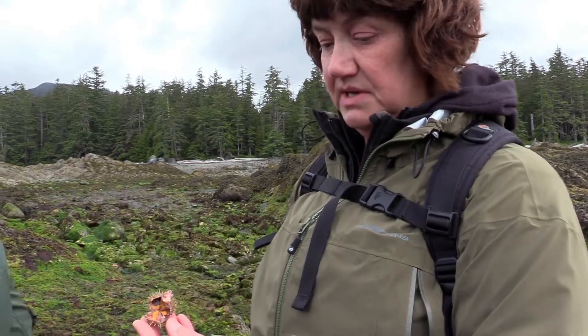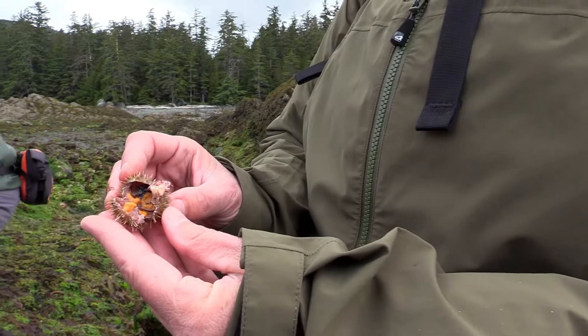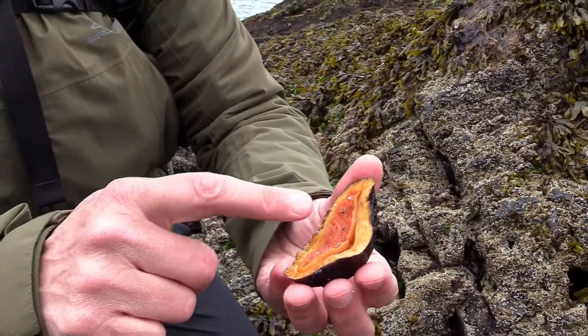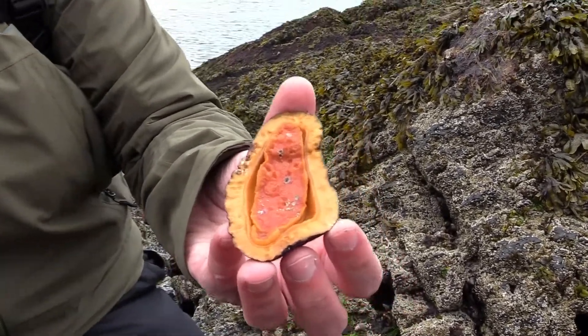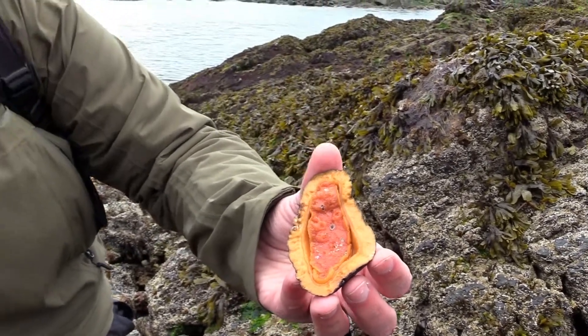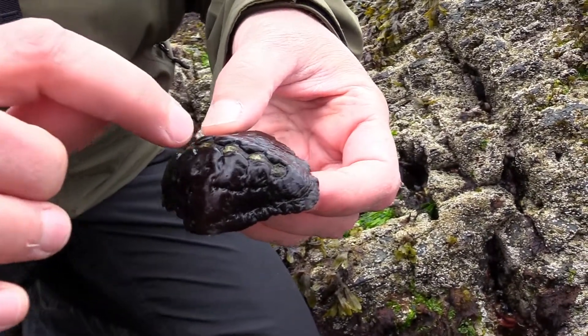This is a gumboot chiton, and the foot is edible. This is the mouth right here — again, radula with magnetite teeth, eats the encrusting algae off the rocks, so it is always safe with no PSP risk. On this one you can see the center of each of the eight butterfly-shaped shells that go across the back.